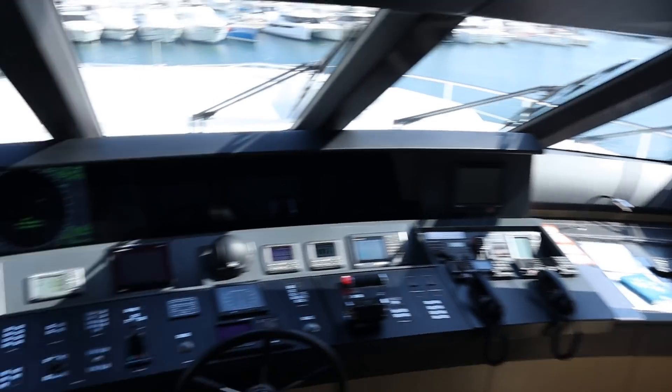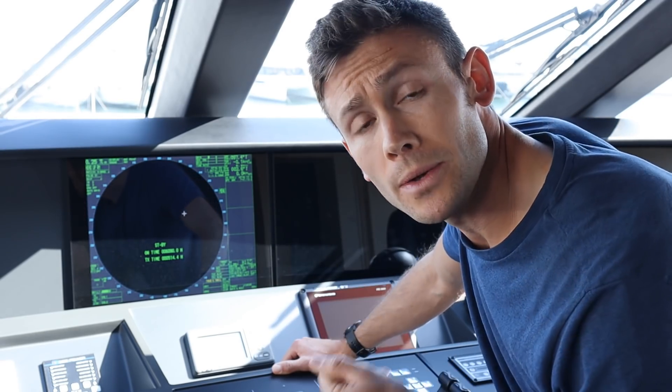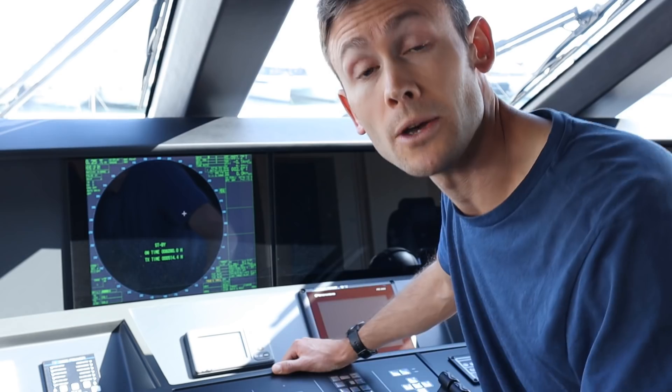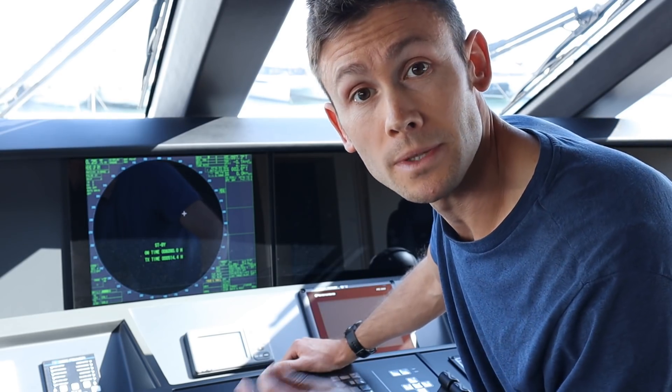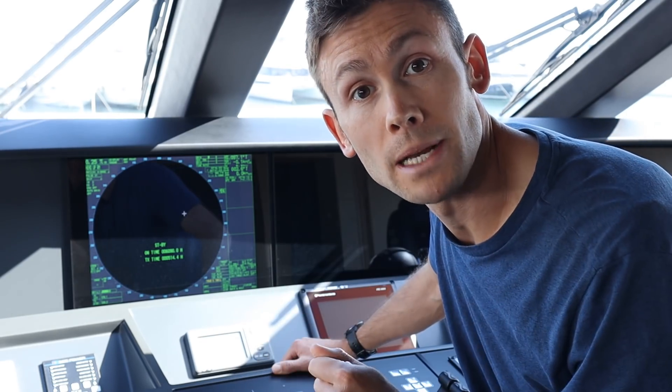Welcome back to Work in a Super Yacht. Today we're back in the bridge where I'm going to give you a full tour of all of that equipment. Let's start with RADAR - it stands for Radio Detection and Ranging, and it's just one of many acronyms I'm going to be using today. I'm also going to be making plenty of reference to the Colregs, so please do download your own copy of MSN 1781 from the link in the description.